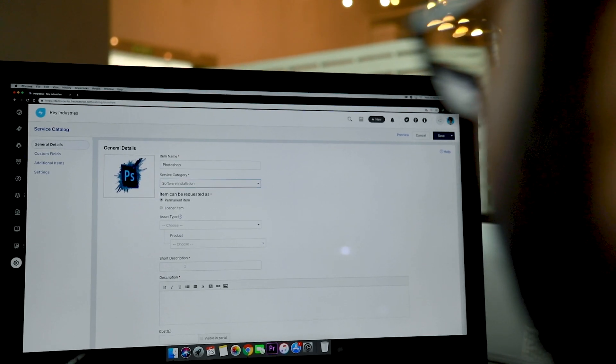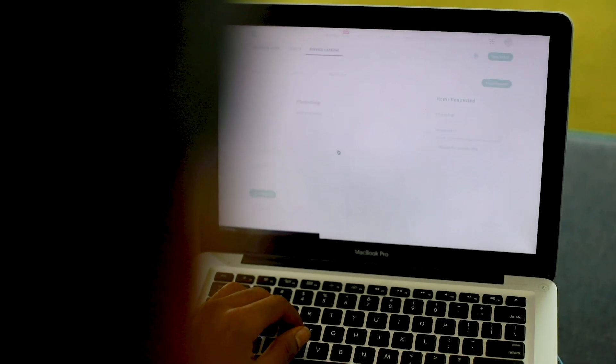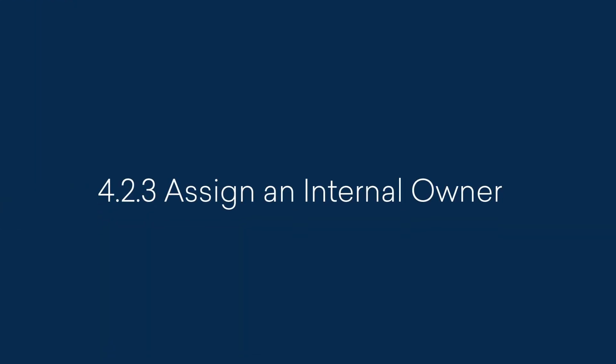Update your self-service offering with new information and items quickly. If someone wants to request a brand new software your company just bought, they should find it in the catalog. If they don't, end users will quickly assume that the self-service experience is outdated and will not return. Assign an internal owner who can act as the project manager for your self-service experience and maintain it going forward.